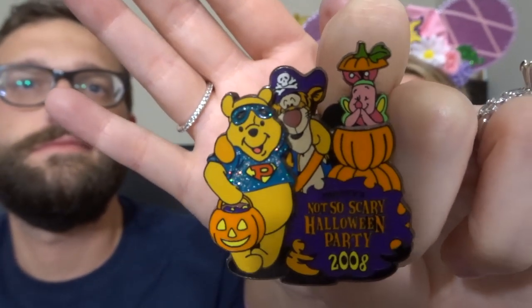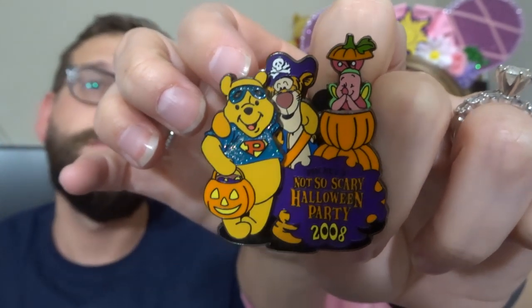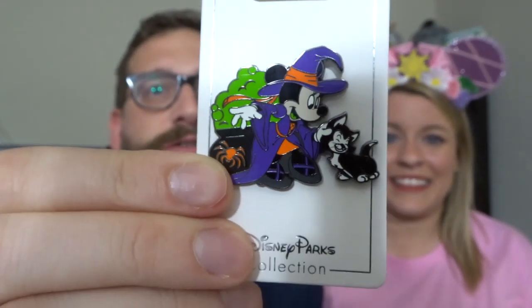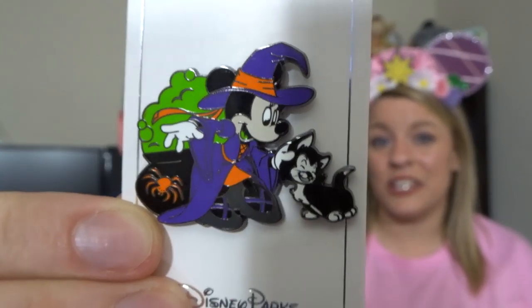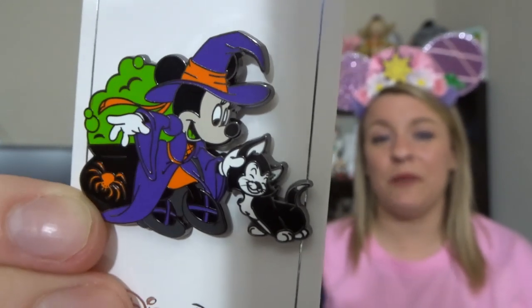What is a Disney haul without a few pins? We only have two. This one I purchased on eBay — it's actually from 2008 but only cost $10. It's from the Not So Scary Halloween Party in 2008 with Pooh in a very glittery superhero top, and there's Tigger and Piglet. I'm not a huge Halloween fan but for $10, you can't pass it up. The last item is Minnie with Figaro — this is a new pin from the 2019 season, and I also ordered it on eBay because I wasn't sure it'd be available at the parks.